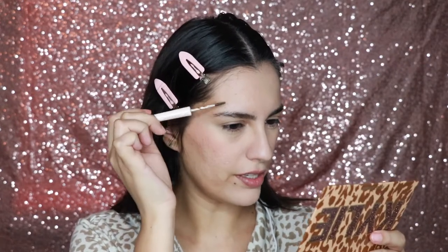Now I'm going to do the brows. I'm taking my Rare Beauty brow harmony pencil in deep brown, and since it's a no makeup makeup look I'm just going to take the gel part and run it through — it kind of fills in the sparse areas of my brows.